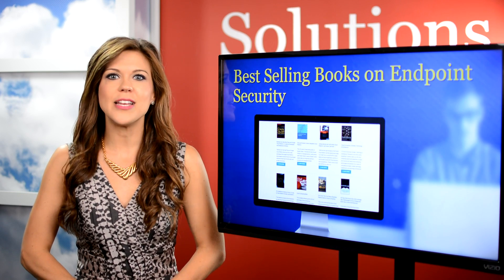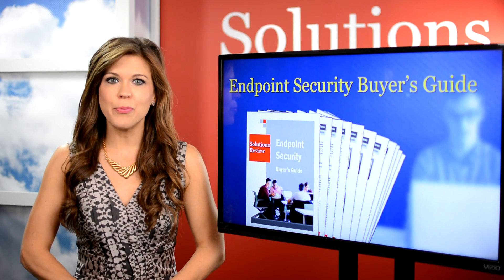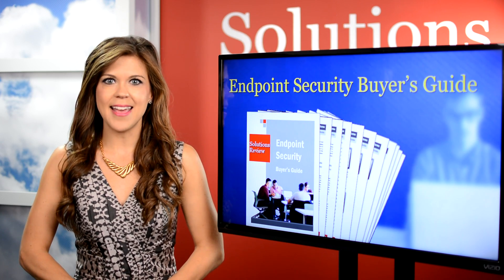And because we have all this info at our fingertips, our editors have created an endpoint security buyer's guide, which acts as the perfect primer for selecting the right solution. More details on this are one click away on our endpoint security site.